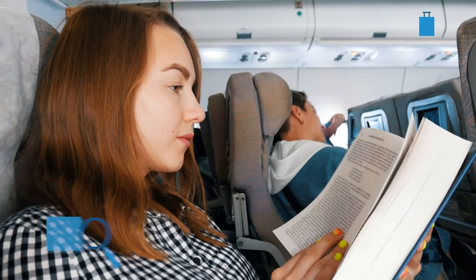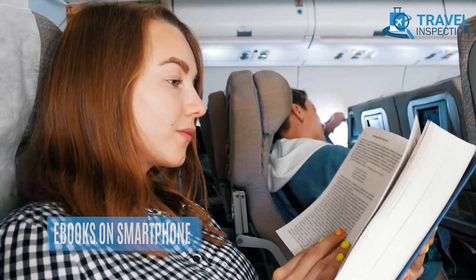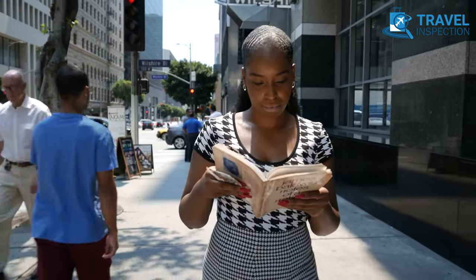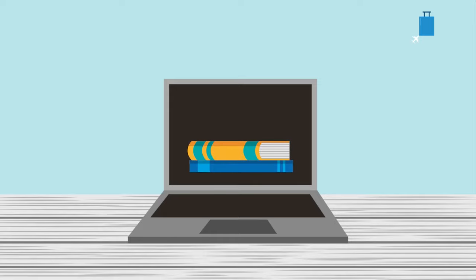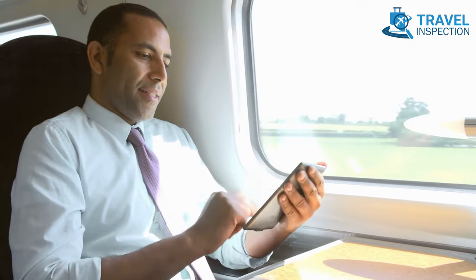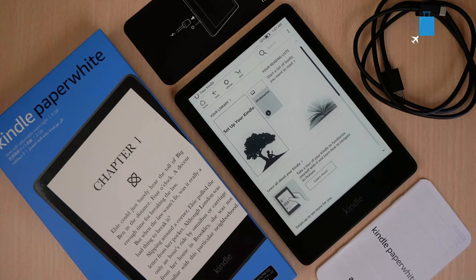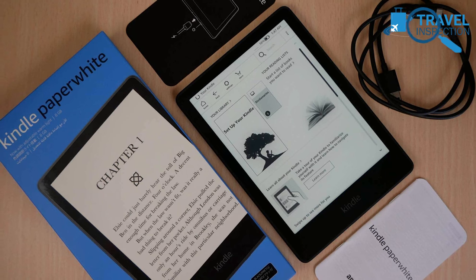Although traveling is not necessarily for reading books, bibliophiles might beg to differ. Carrying books can be a hassle, so instead of traveling with heavy books, it's a clever hack to download some e-books, podcasts, or movies on your smartphone for entertainment on the go. You can also keep a Kindle Paperwhite nearby.